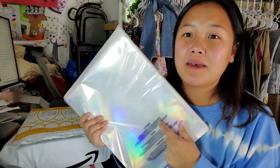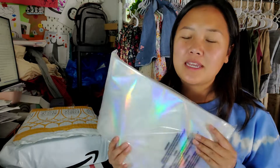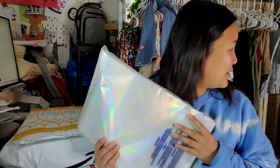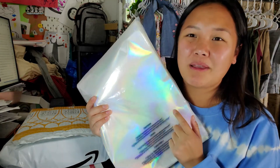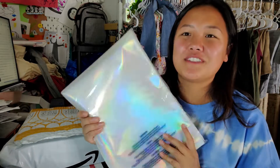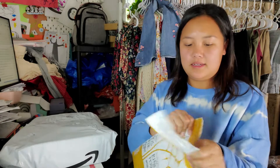I don't currently ship out my orders with any plastic covering, but for my Whatnot orders I kind of want to make them fun and festive. So I ordered these holographic bags to fit my theme of late-night partying it up.